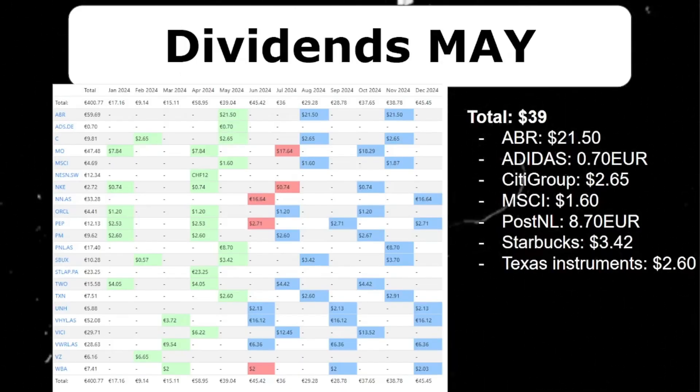In April I received a total of $39 in dividends — not that much yet, but it's honest work and I feel the dividend snowball is finally starting to roll. In the upcoming months I will receive over $45 in June and another $36 in July, which I will reinvest into more dividend stocks. So in total, $39 in dividends plus $315 in option premium brings my passive income for the month of May to a nice total of $354.